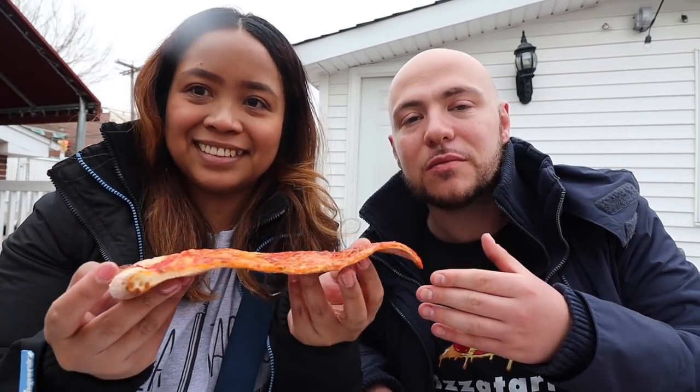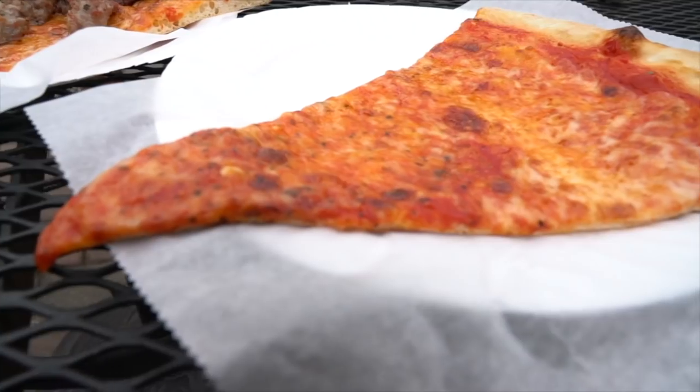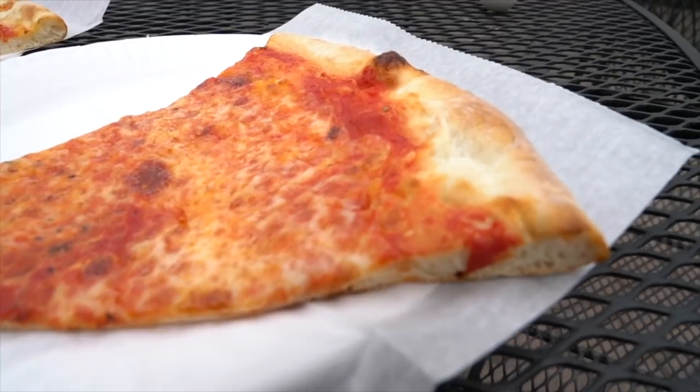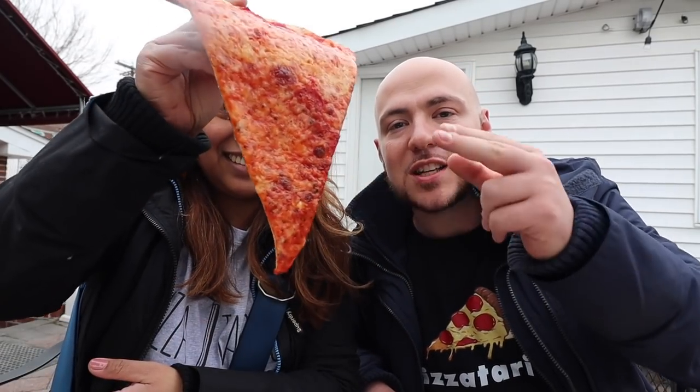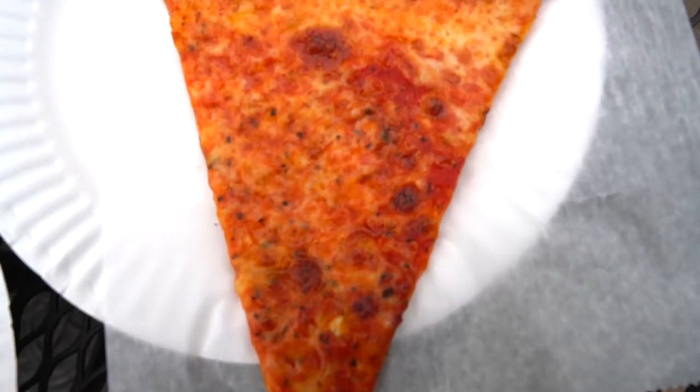We are now at our second stop. Louie and Ernie's is such a classic New York institution. This is such a classic looking New York slice — if you wanted to see a perfect example of a New York slice, this is it right here. No frills, thin crust, very crispy edge of that crust, it's got a little bit of a flop. It's got a nice mix of the sauce and cheese with that nice orange color. Old school New York kind of slice. But their specialty here is the sausage slice.